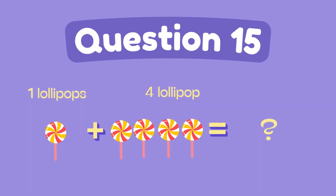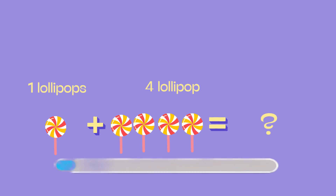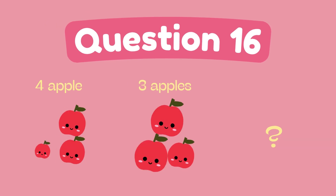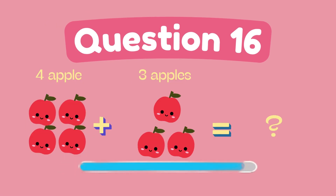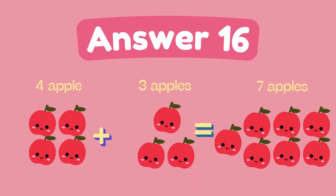What is 1 plus 4? The answer is 5. What is 4 plus 3? The answer is 7.